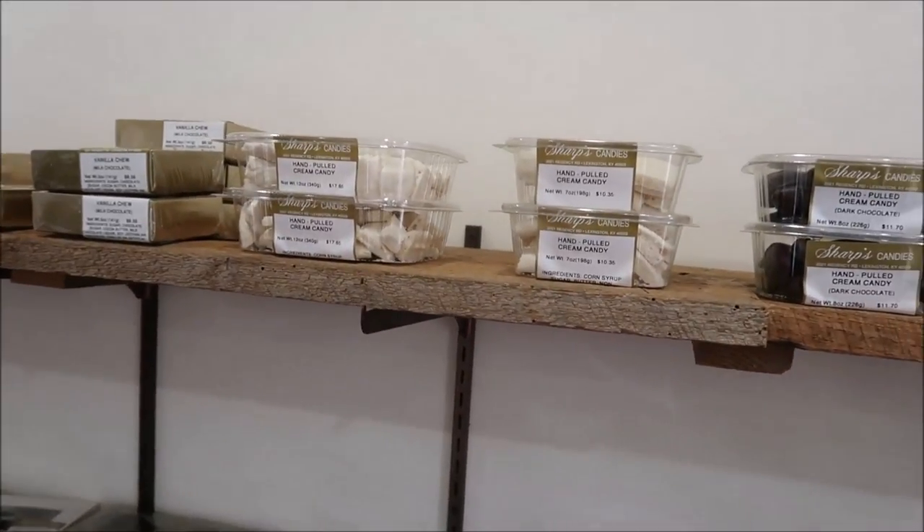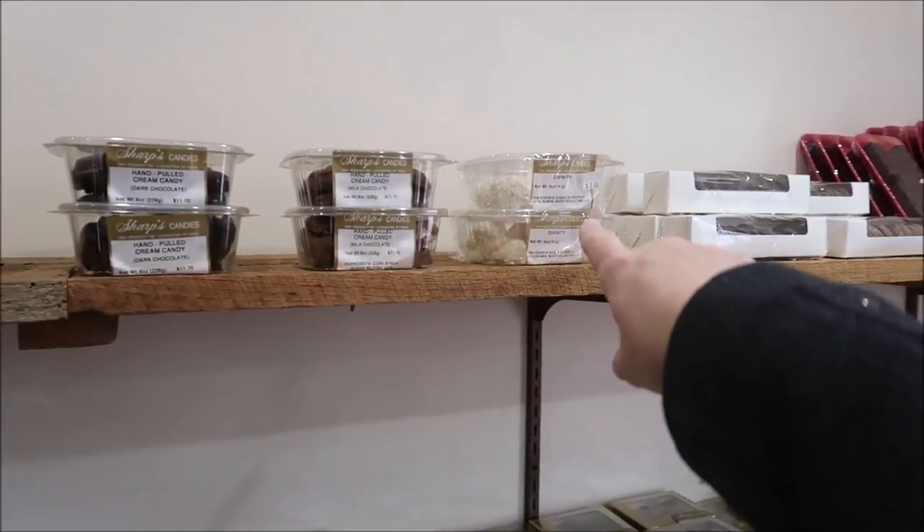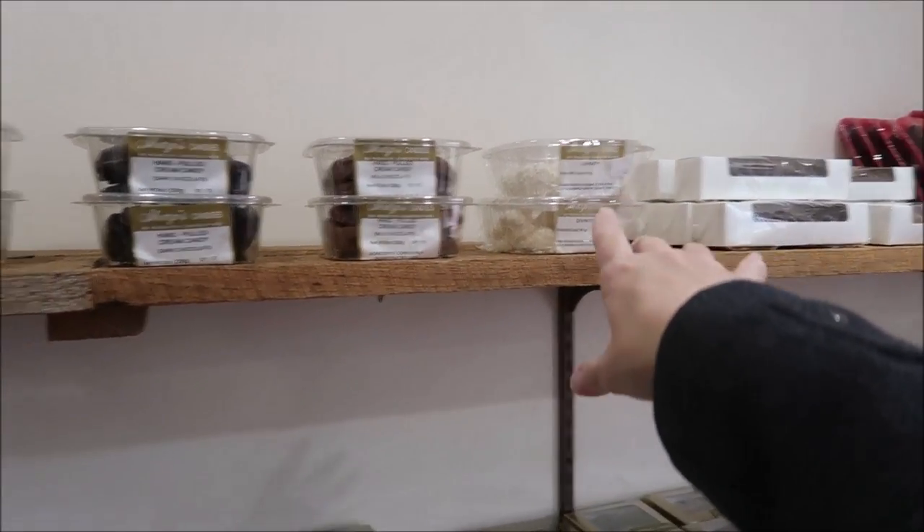And then you have hand-pulled cream candy and divinity, which we've told you is very hard to make.